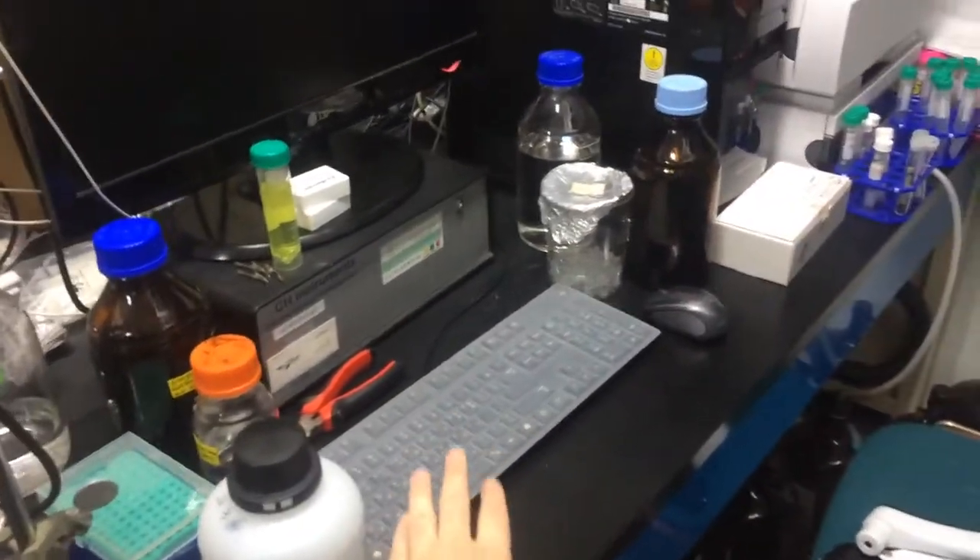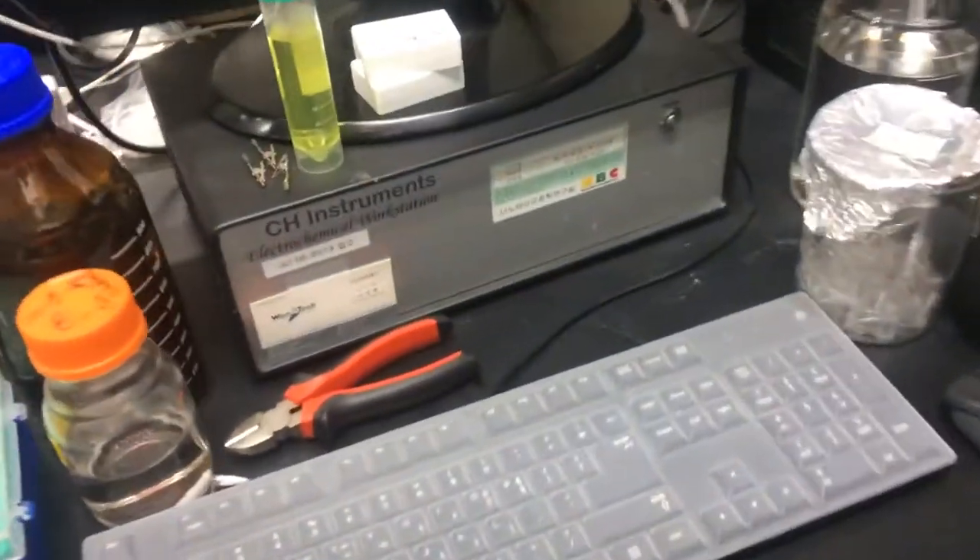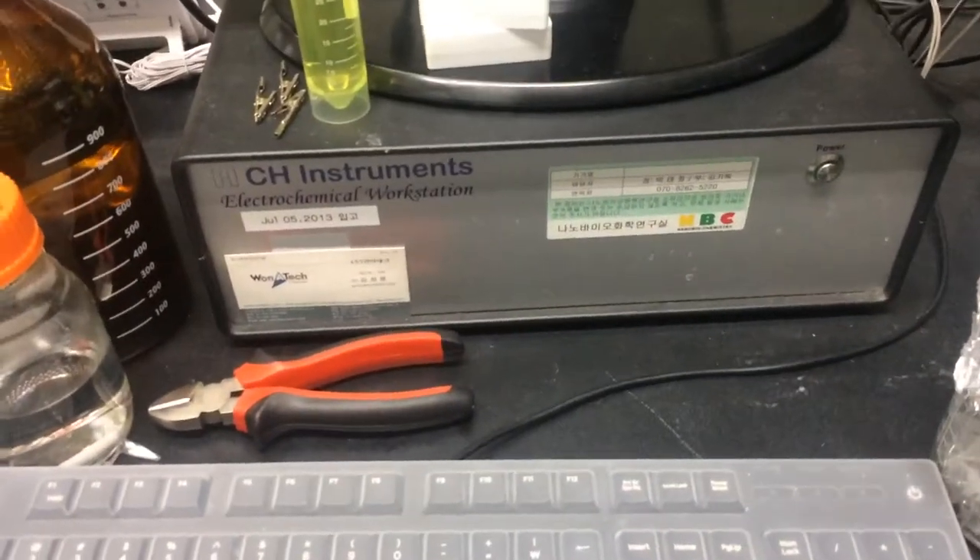There are lots of things. And this is the Potentiostat. Oh, there's this machine — I have to learn about this instrument ASAP. Electrochemical workstation.